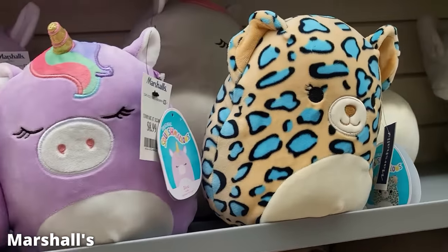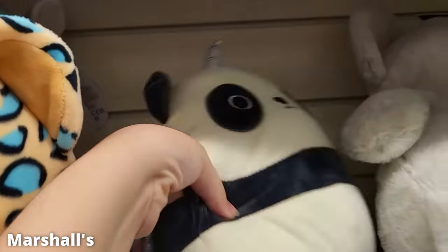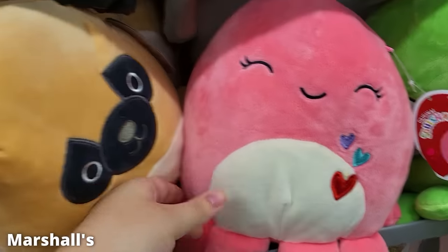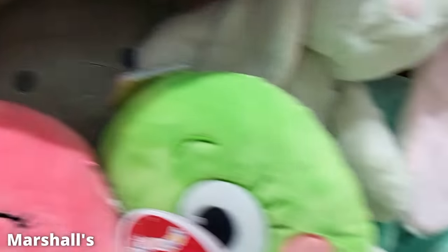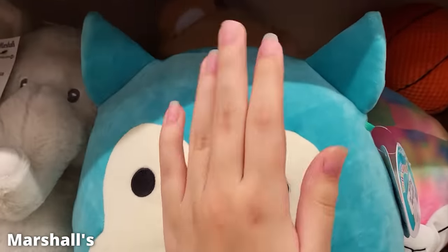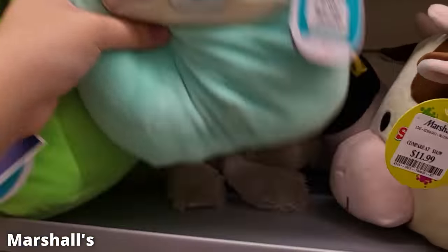At Marshalls — I never find Squishmallows at Marshalls, but today I found a whole bunch; they must have just stocked them. They even had an octopus with little hearts on it, so cute. They had a couple big ones: a big owl — I think his name is Winston — and a really big Triceratops. All kinds of goodies, so that was fun to see.